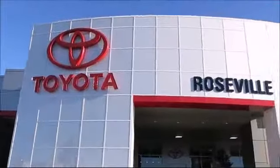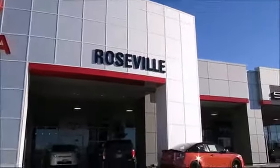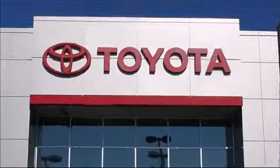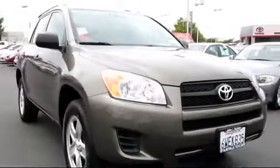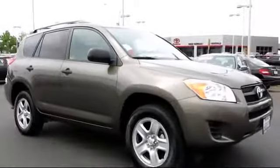Since 1992, Roseville Toyota has been one of Northern California's premier Toyota dealerships. And here's another example of a great Toyota certified vehicle from our huge selection of quality pre-owned cars.